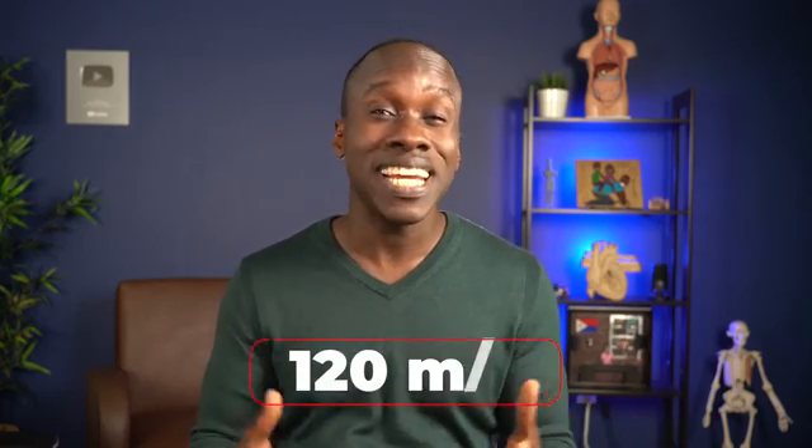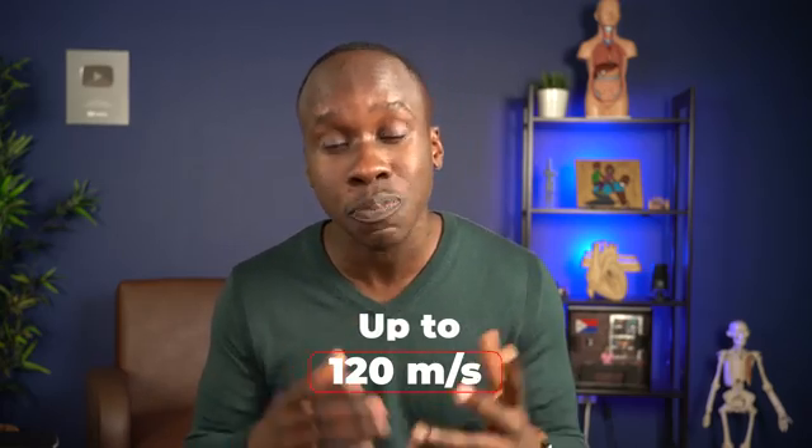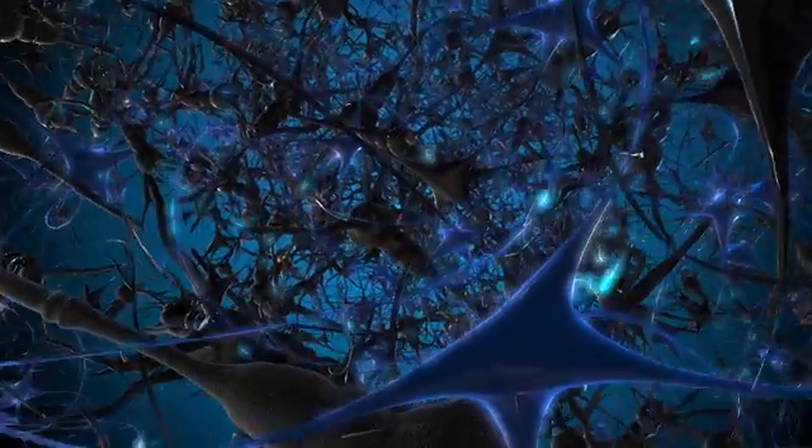How fast exactly? Well, some neurons can send signals — or nerve impulses — at speeds of up to 120 meters per second. That's 275 miles per hour or 432 kilometers per hour. And you thought that Tesla was fast? It ain't got nothing on them neurons inside your body.